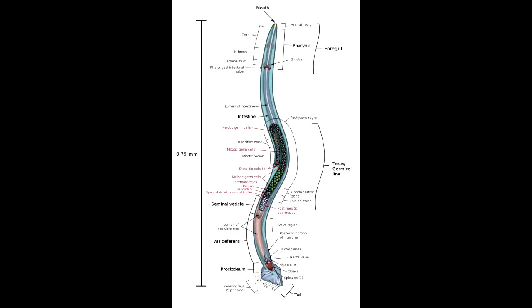SCP-153 appears to be a species of nematode that can reach up to several meters in length and several centimeters in diameter. Specimens of SCP-153 live in sewers and drain pipes, and while specimens can live off of most any organic material, they prefer to consume animal tissue.